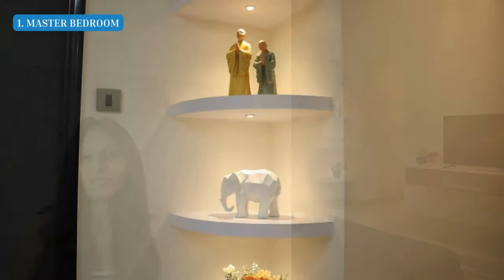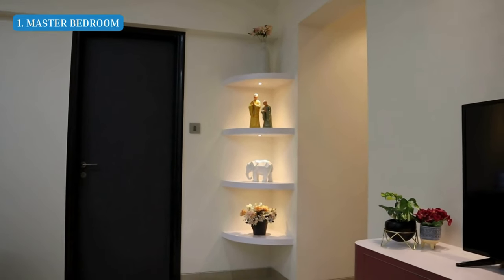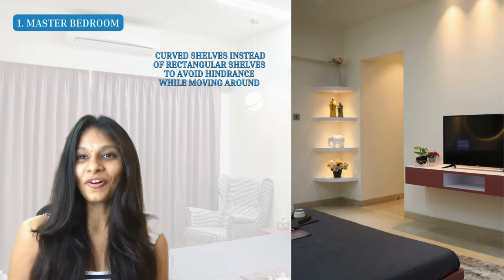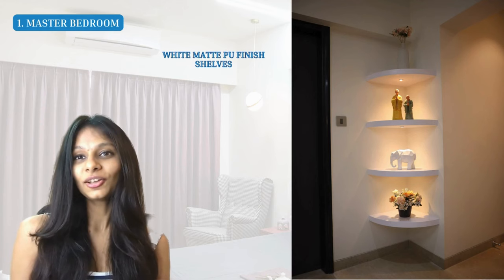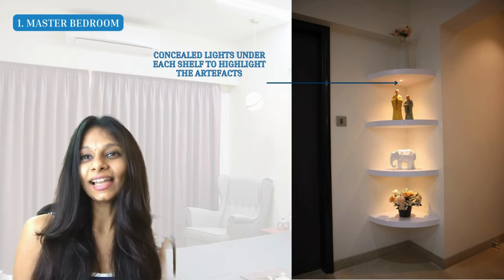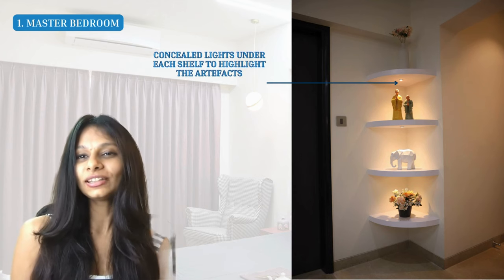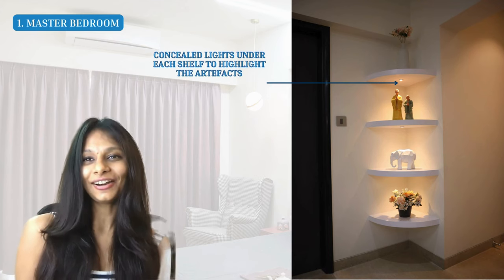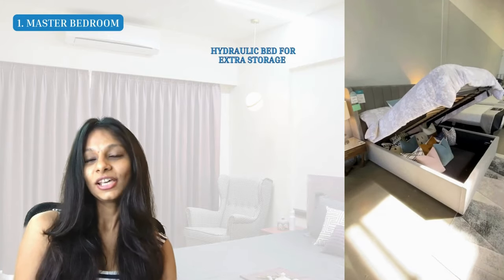The corner shelves are white, placed at the corner of the room. Because of the protruding wall going from the bedroom to the toilet, we couldn't do rectangular shelves, so we gave them a slightly curved form in a white matte finish. To highlight the artifacts on these shelves, we created lights under each shelf — a small gap between the shelves so the fixture is concealed and only the light shines directly onto the artifact, making it even more beautiful.